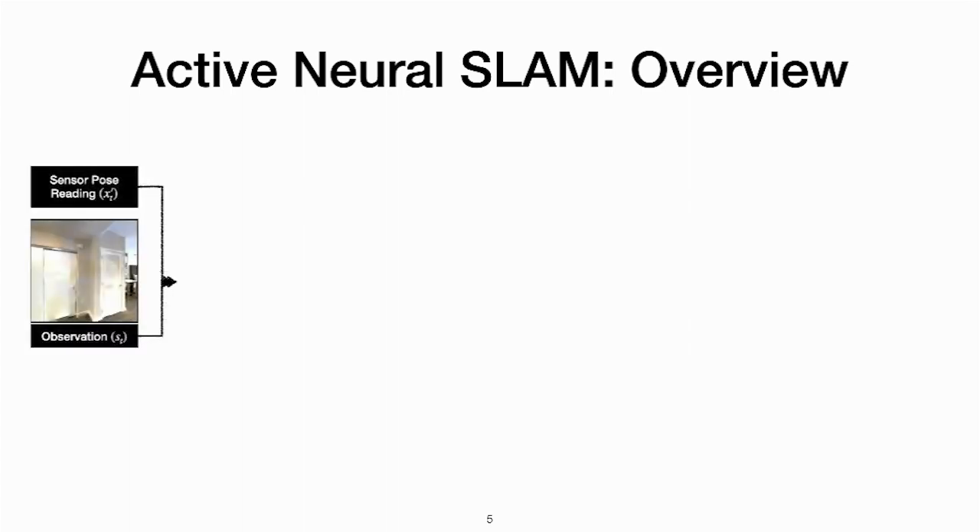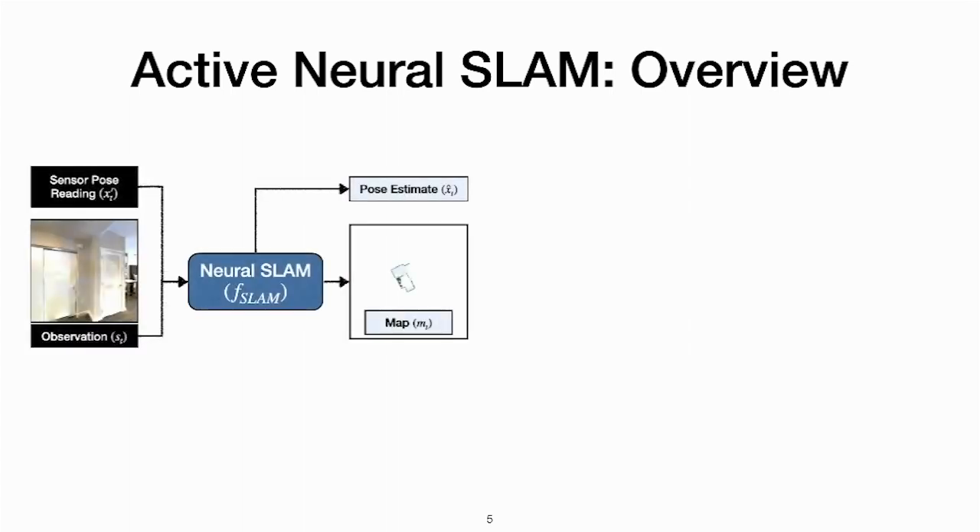The Active Neural Slam model consists of three components. The first one is called Neural Slam. It predicts a top-down 2D map and the agent pose from incoming RGB observations and sensor pose readings. The map consists of obstacle predictions shown in green and the explored area prediction shown in blue.